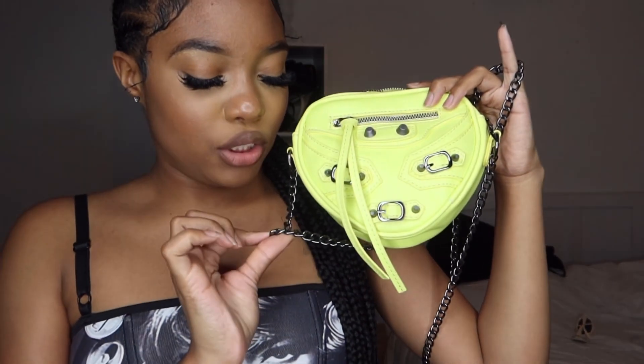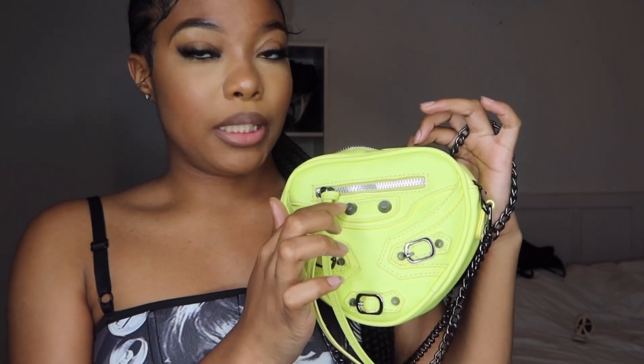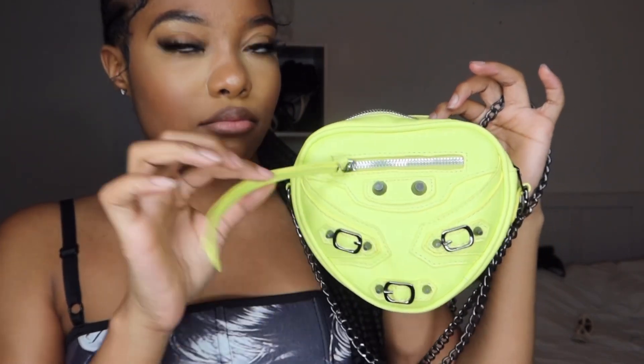The very last item is a Balenciaga dupe heart-shaped bag. It looks like a triangle when it's flat, but it shapes into a heart. The chain is a blackish chrome and it's a bright green bag with the Balenciaga branding — that's why I call it a Balenciaga dupe. Super cute, and I can't wait to style it on some chill outfits. I don't have a full outfit for it yet.